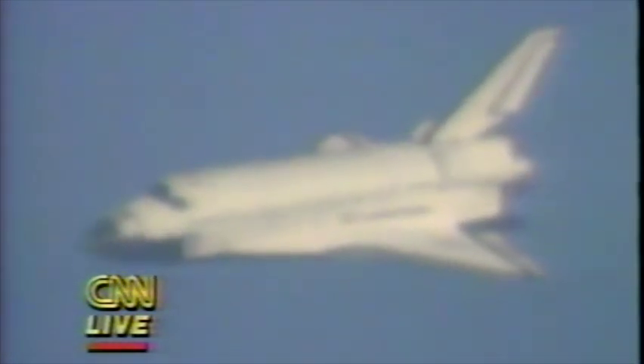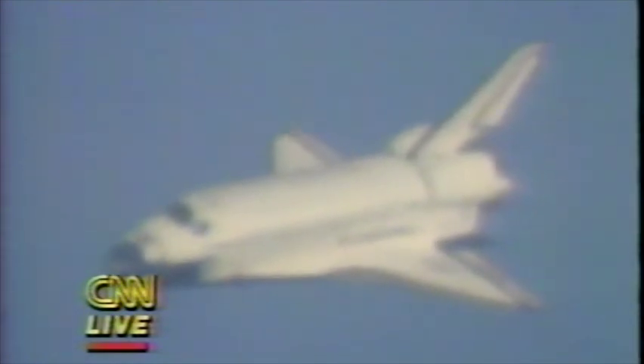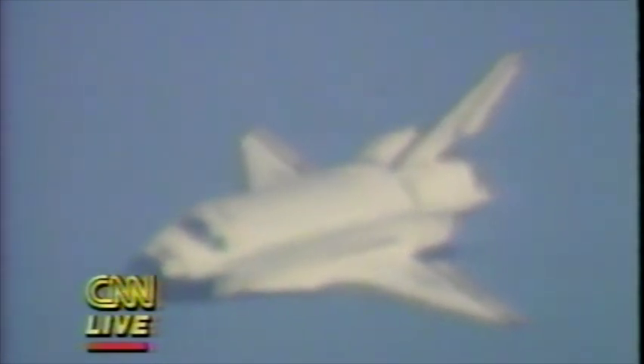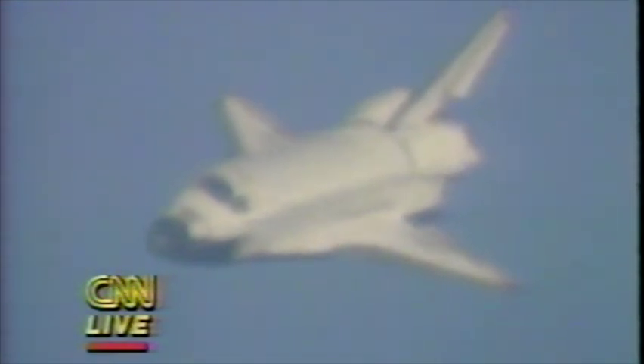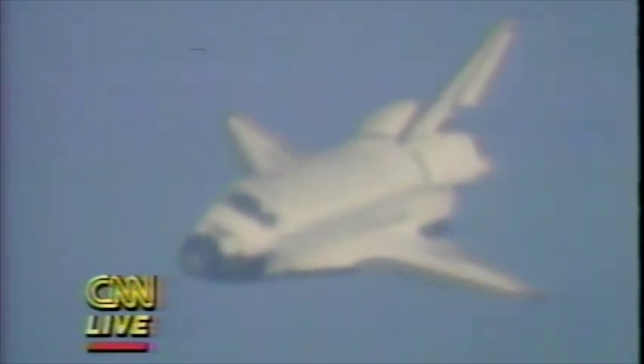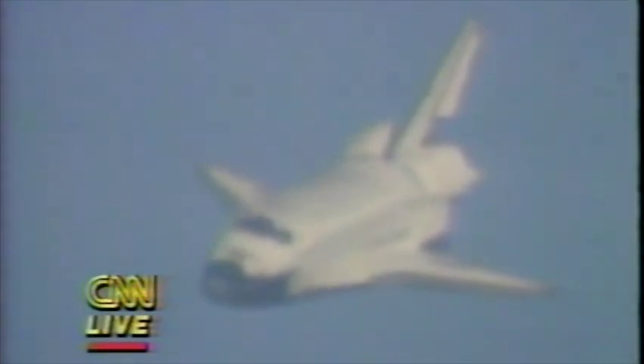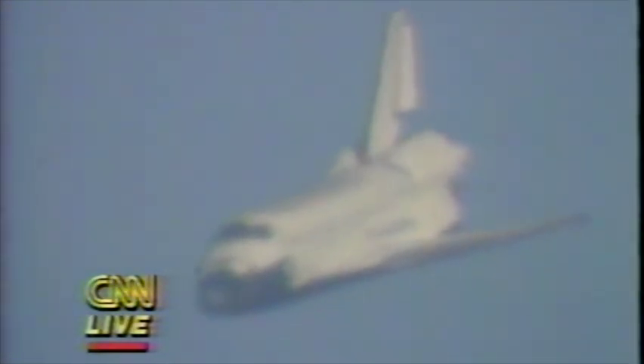Flight dynamics officer reports he's looking good, rolling onto the final — just about completing that 300-degree turn and rolling out on final approach. There was some earlier concern this morning that because of the weather at the Kennedy Space Center, they might have had to divert the shuttle to a landing at Edwards Air Force Base in California. But the weather did clear out at the Cape.